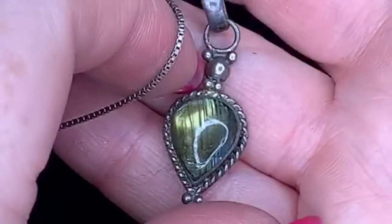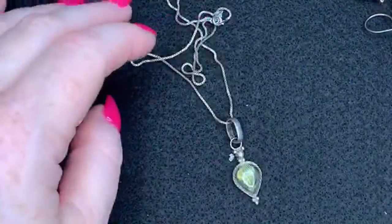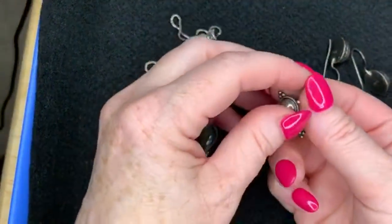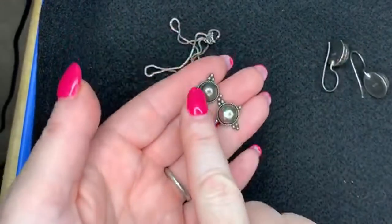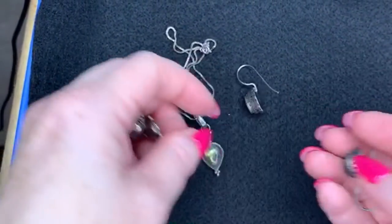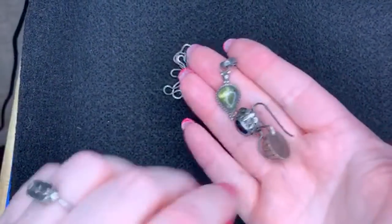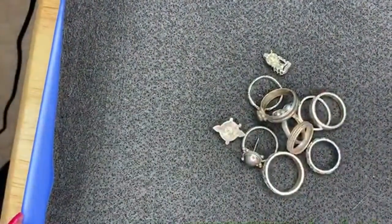I'll probably end up keeping that labradorite necklace. I'm going to try the earrings on and see if they look good on me too — let's just be real about it. There's so much that I don't keep, the few little bits I do keep don't amount to much. I'll sell all the rest and keep a few little pieces. That's fair.